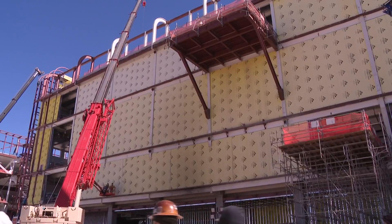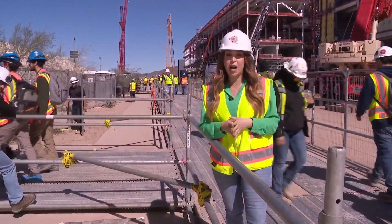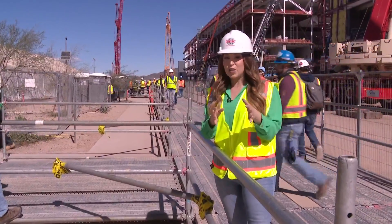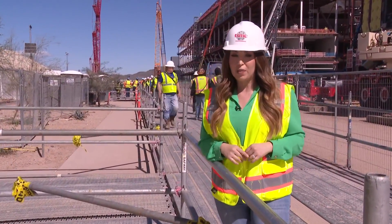They are further along on Fab 1 — that's what you're looking at here — which is slated to start production in 2025. Fab 2 is slated to start production as early as 2027. Reporting in North Phoenix, Alison Rodriguez, 12 News.